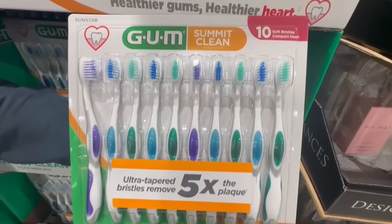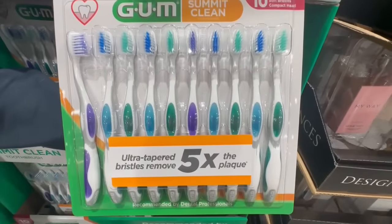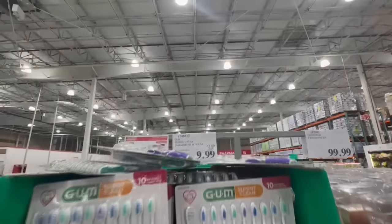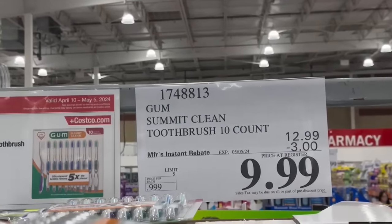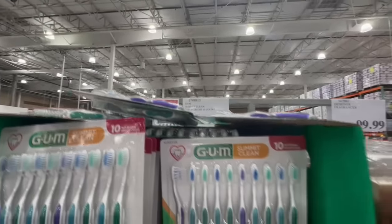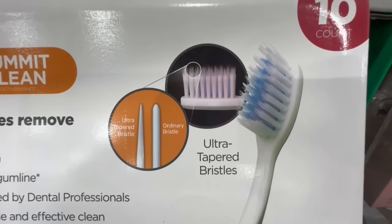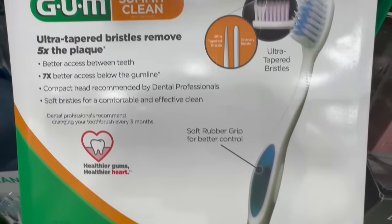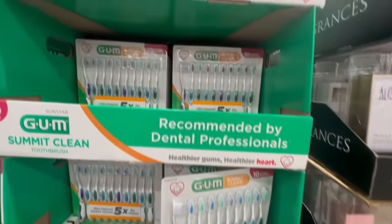Did anyone spot these before at their local Costco? When I got my instant savings booklet in the mail, I spotted these Gum toothbrushes and I was like, that's a little weird — I don't even think I've ever seen them before in the warehouse. But apparently they arrived today. Let me know if that's also the case at your local Costco. Since they arrived today, I guess they're on sale right away — $3 off from the $13, which brings them down to $10. You get 10 of them in a pack and these are supposed to have very soft bristles. Usually we buy the Oral-B or Crest toothbrushes at Costco especially when they're on sale, but right now it's the Gum ones — a brand I personally haven't tried. So if you like these and you recommend them, definitely feel free to share in the comments.